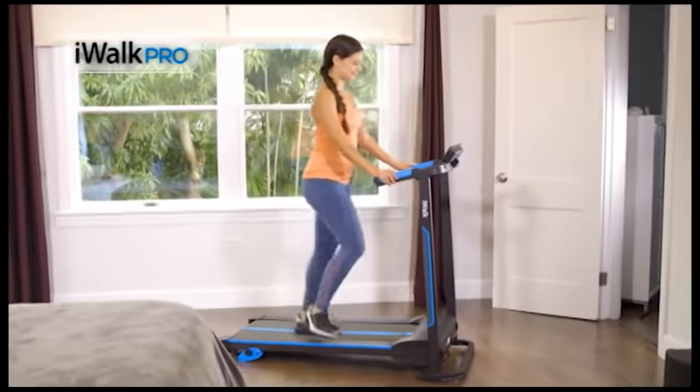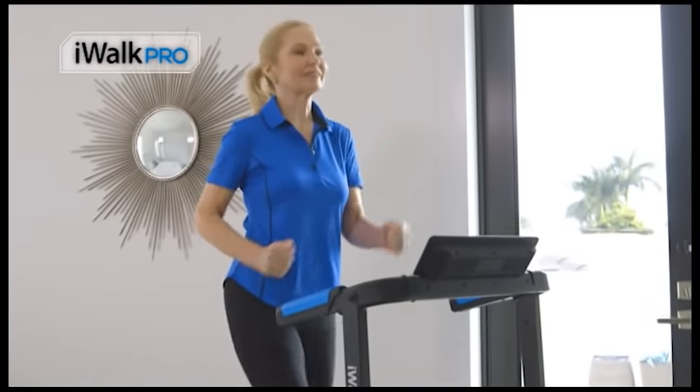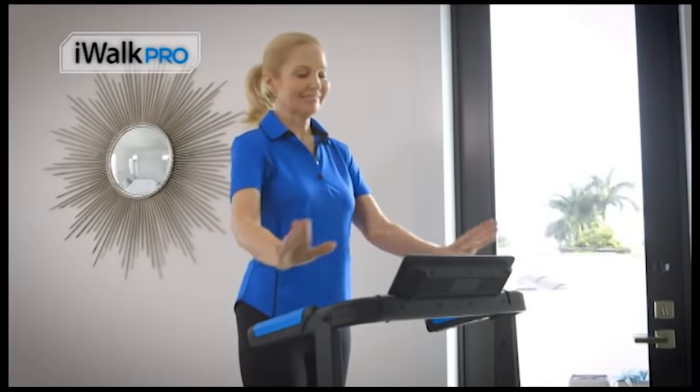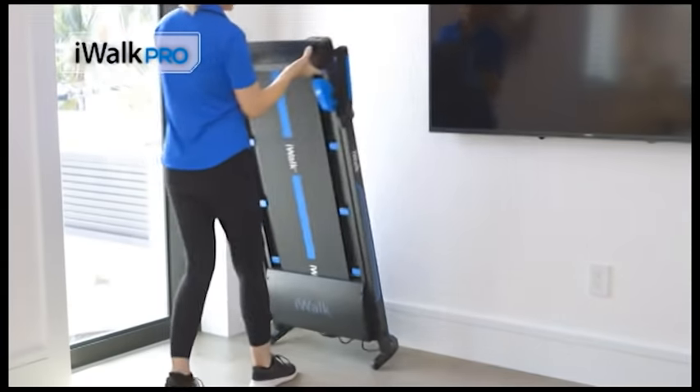My home is rather small, so I don't have a lot of space to exercise. What I love about the iWALK is that when I'm ready to exercise, I can just roll it out from the wall. It folds open easily, it's very easy to maneuver. I can exercise and watch TV and watch something on my phone — a video. When I'm finished, I can just pick it up and roll it back into the space.